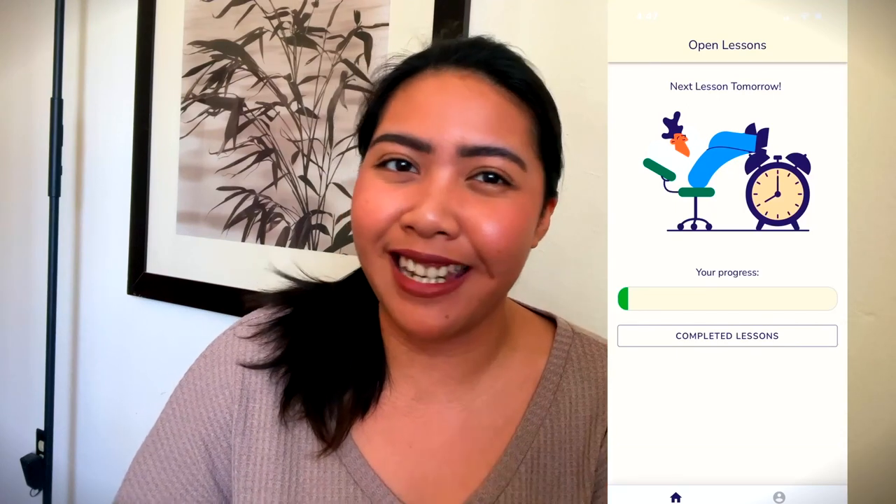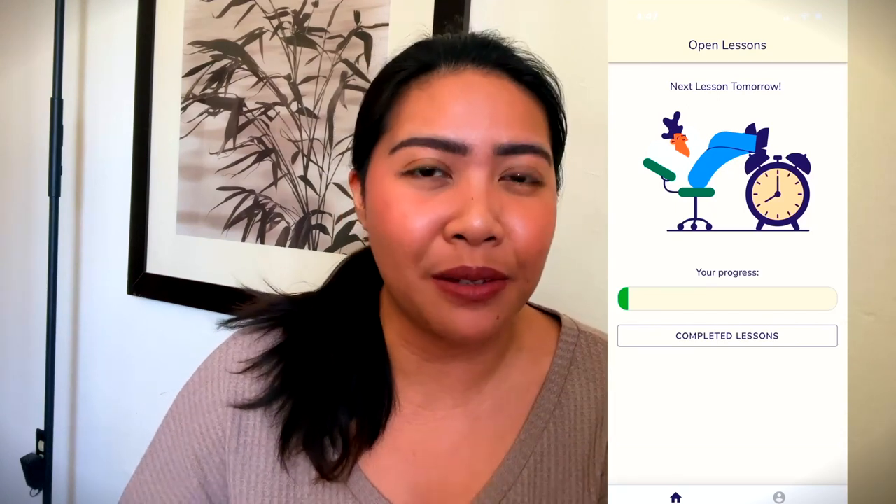Hey everyone, this is Aisha from Bob's Reviews. I just want to share with you my thoughts on the Today is the Day anti-procrastination app. I've been using it for the past month and I love it. This app is user-friendly — it has a sleek interface and it's not intimidating to use.